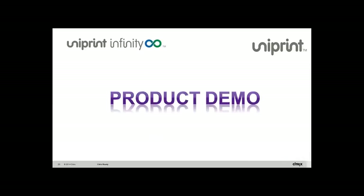That's my cue to turn it over to John Ricciuti so he can show you some of the features I talked about. John, you are now the presenter.